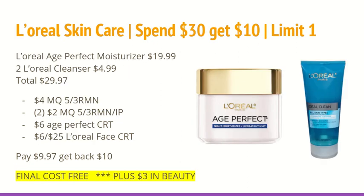The L'Oreal skincare is another deal you're able to do. Spend $30, get back $10 in extra care bucks, limit of one. The L'Oreal Age Perfect Moisturizer at my store is $19.99 and the L'Oreal Cleanser is $4.99. You'll want to buy two cleansers and one moisturizer, totaling $29.97. In the 5/3 Retail Me Not, we received a $4 off of any one L'Oreal Age Perfect Moisturizer coupon, and also $2 off of any one L'Oreal skincare — limit of one, but you can also print a second $2 coupon on coupons.com. I also have a $6 L'Oreal Age Perfect CRT and a $6 off of any $25 L'Oreal face purchase CRT. You'll pay about $3.97, get back $10 extra care bucks, so the final cost is free — plus you'll most certainly be earning $3 in beauty, making this a $3 moneymaker.